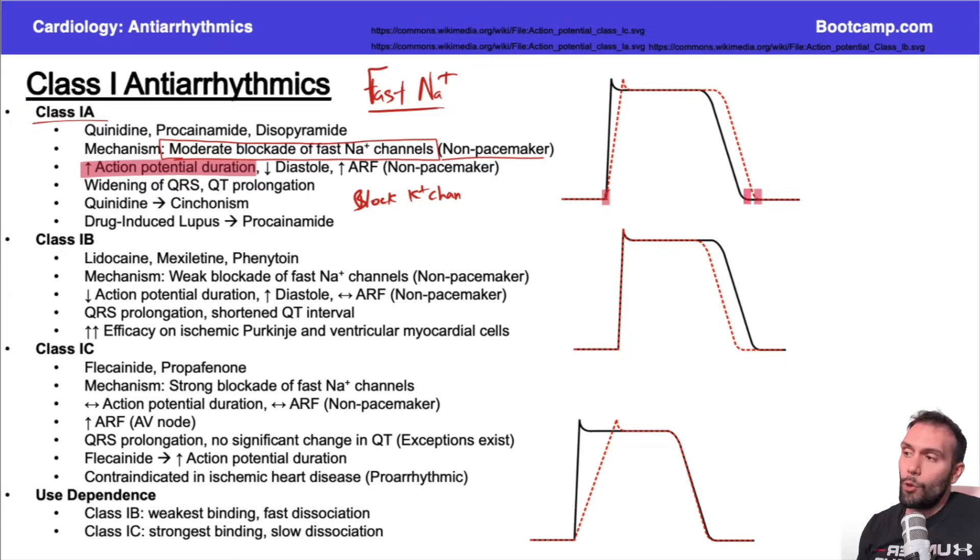When you see this delay, there is going to be QT prolongation, because this area represents the QT interval. When that area is extended, there's QT prolongation; if shortened, there's QT shortening. This has clinical significance because QT prolongation can predispose the patient to torsades, which is very serious.